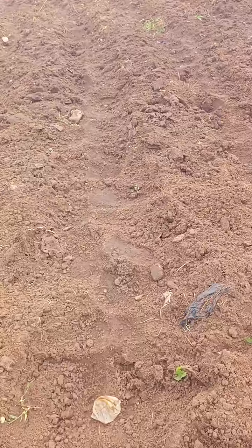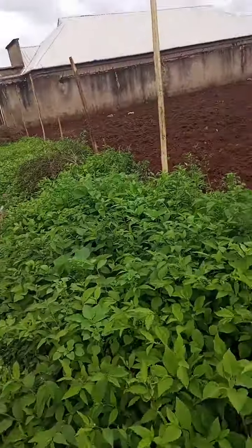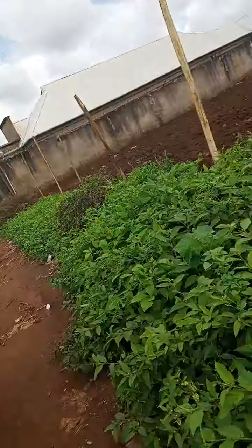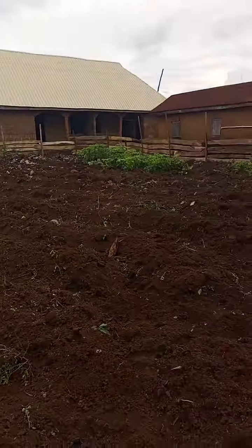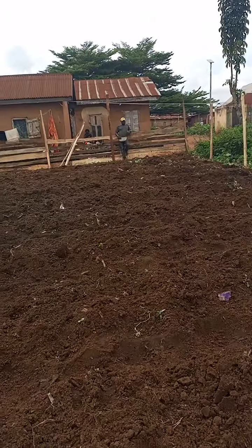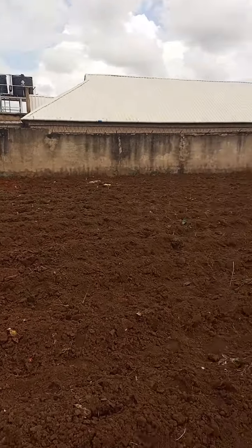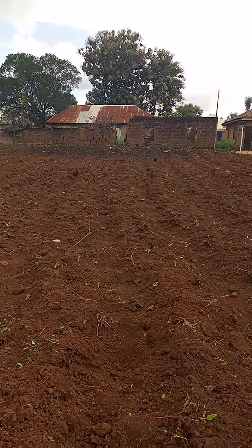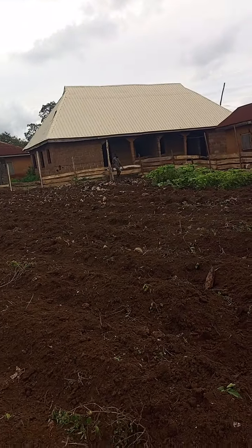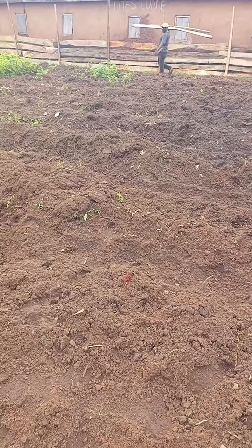The rain fell today so you can see how fertile the land is. Sometimes when people ask why the product is very expensive — see the energy we put into it. This will be a Napier plantation for next year's demand. We are already preparing for next year.